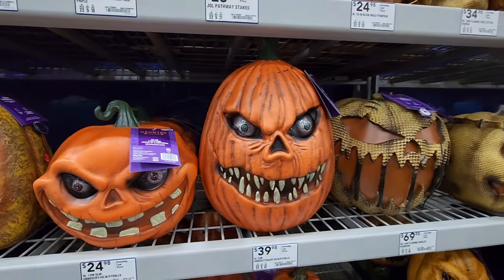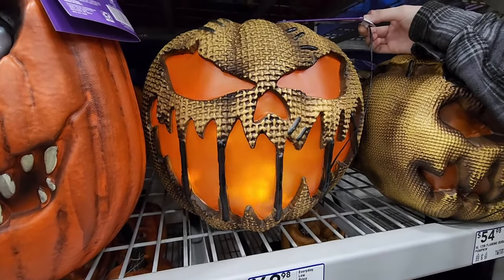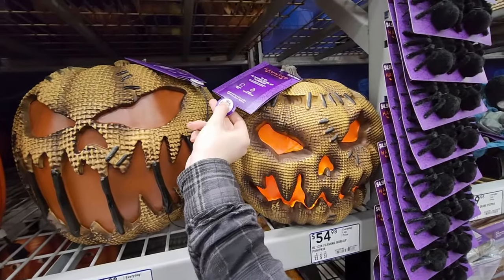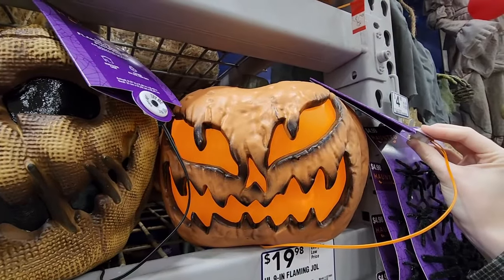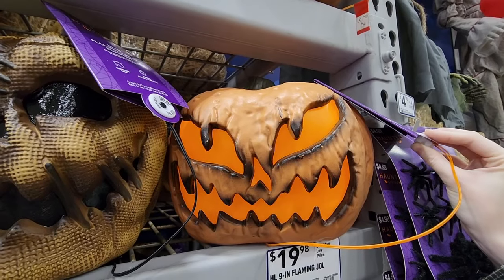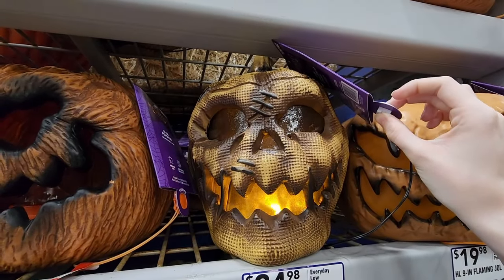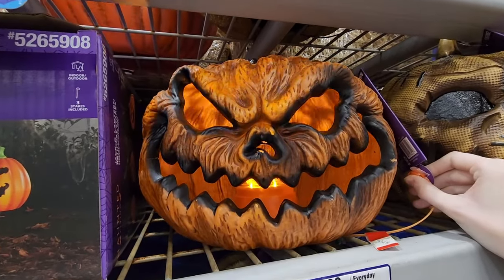$40 on this one — plug him in. $70. Pretty big — we have a friend! $50 — really neat. $20. $35 and $25 — really really really cool.